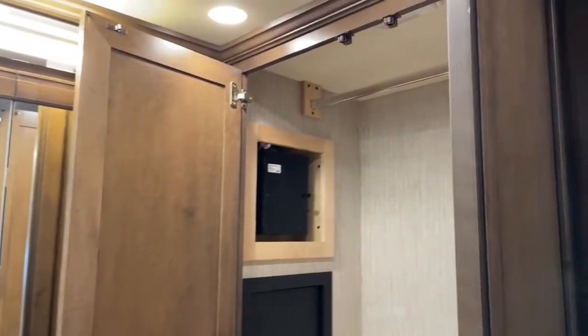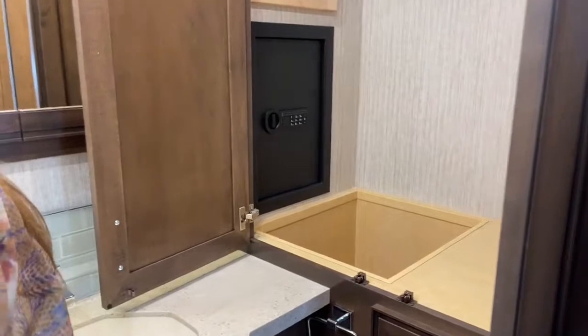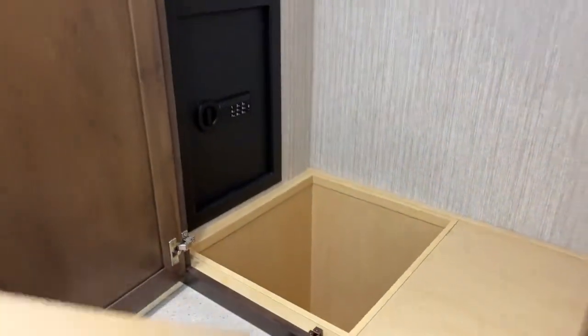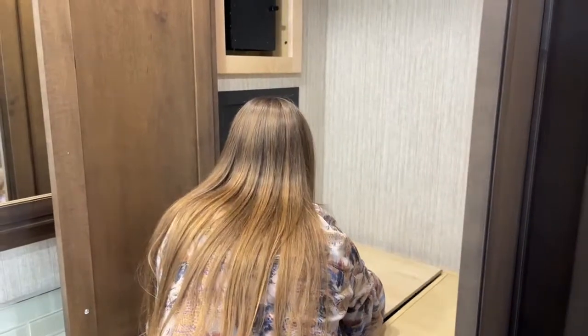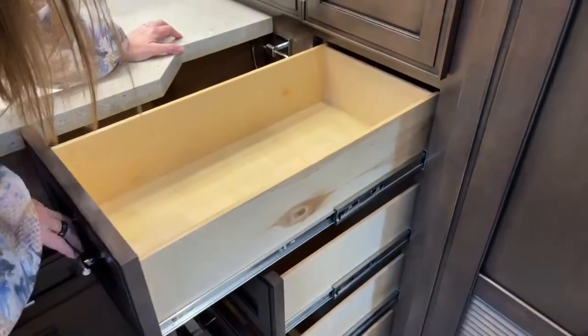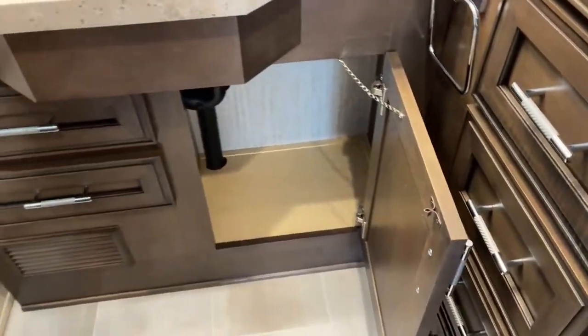One thing we're always lacking in RVs is storage — take a look at all this cabinet space. There's a really nice storage area here plus a hidden compartment underneath — great for boxes, shoes, and boots. The client also opted for the optional safe feature, which is really nice. There are beautiful maple soft-close hardwood-finish drawers — really deep drawers with tons of room for bathing suits, shorts, and socks, plus storage underneath for linens and towels.